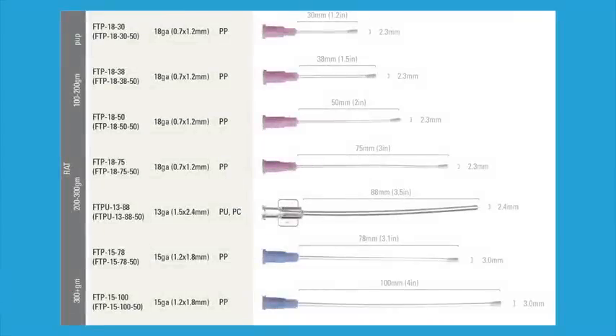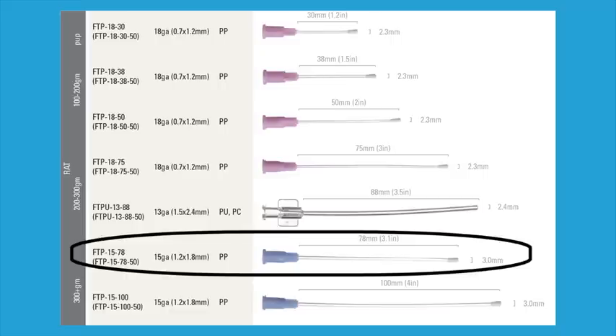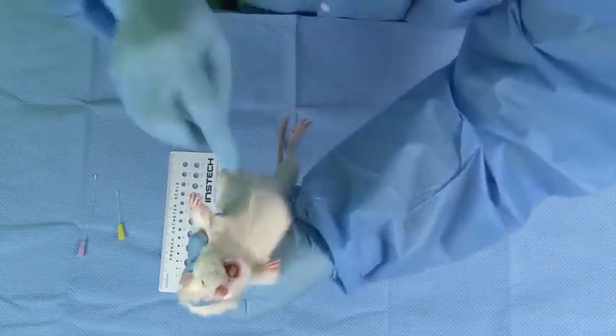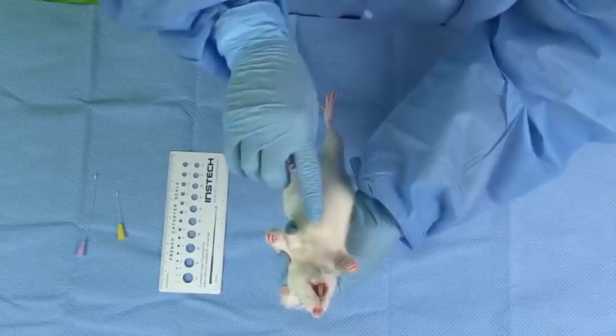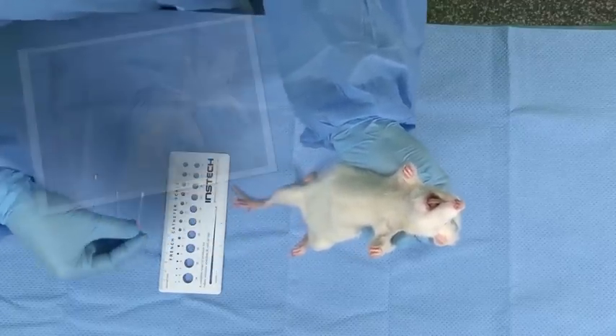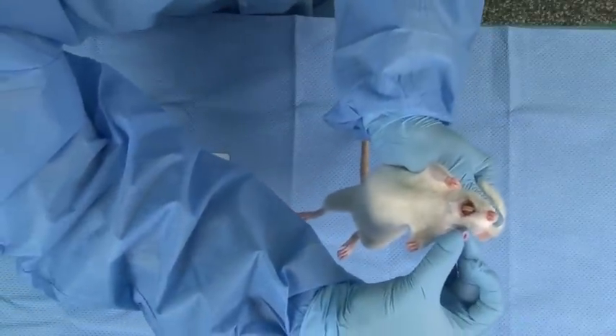It is important to select the correct size of feeding tube to ensure proper delivery of the compound as well as to avoid injury to the animal. There are general size guidelines according to the weight of the rat. The FTP 15-78 is the most commonly used size for rats. The feeding tube should be the length of the mouth to the bottom of the sternum. If it is too short, contents could be aspirated, and if it is too long, the risk of perforation increases.